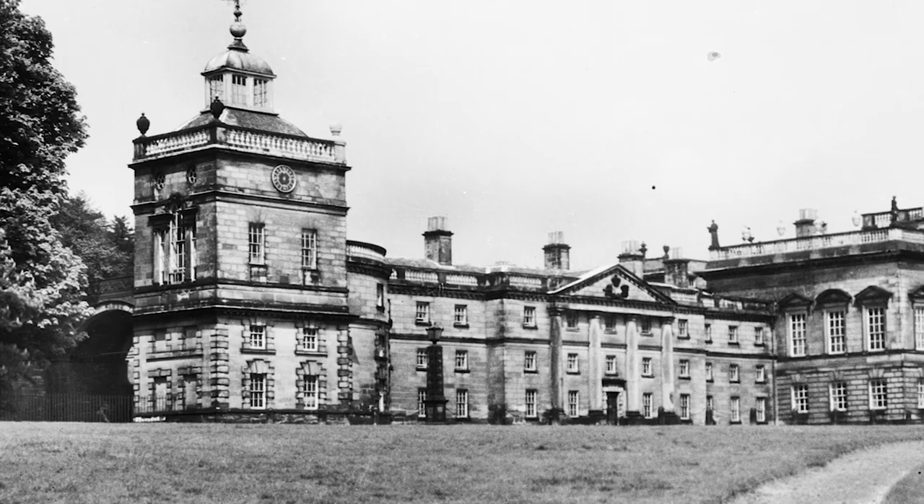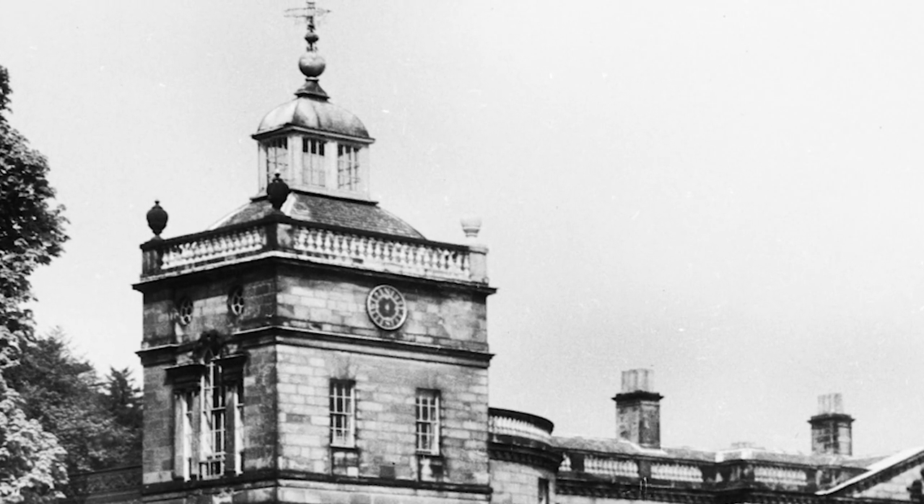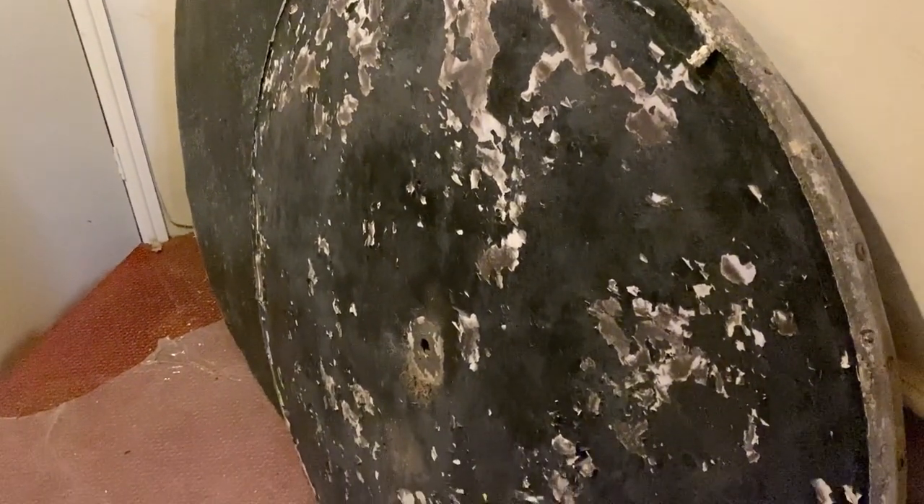The South Pavilion has two compass dials which indicate the wind direction. The originals were far too decayed to save and so two superb replacements were made as close to the original designs as we were able to define.